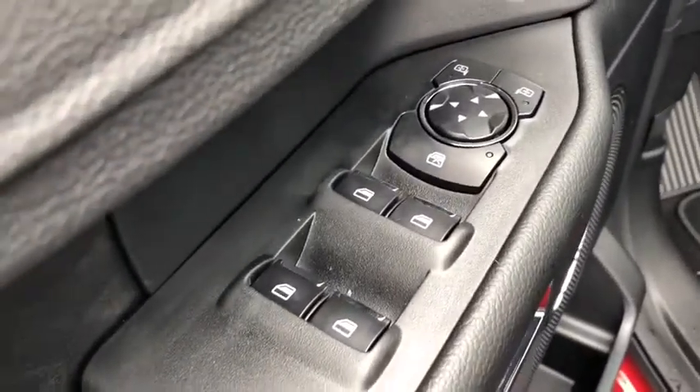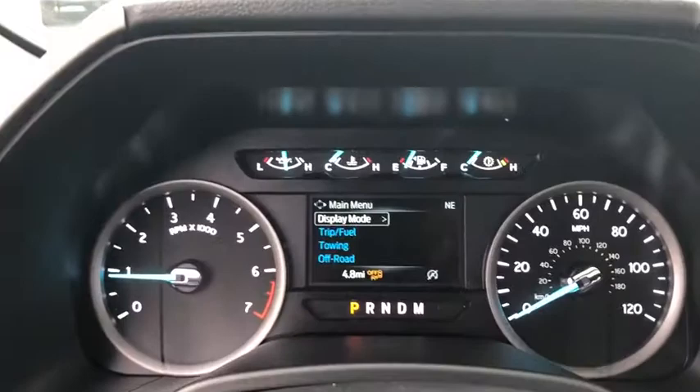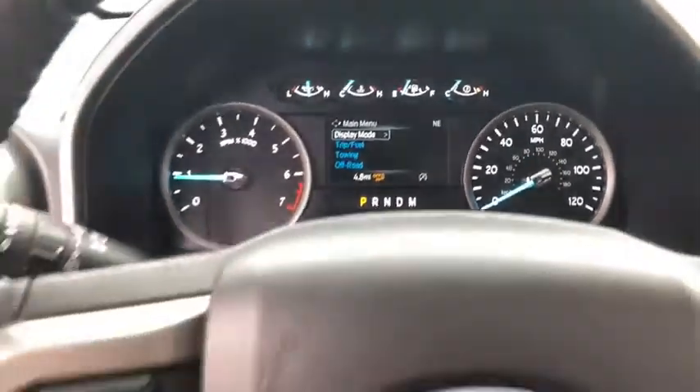Rear window defroster. Compass. Sirius satellite radio. Overhead console. Tachometer. Remote keyless entry. Brake assist.